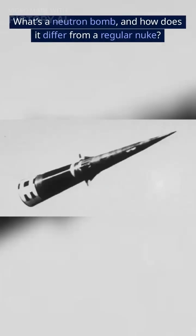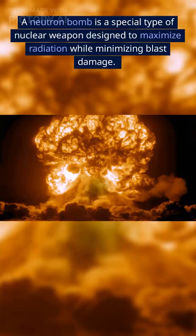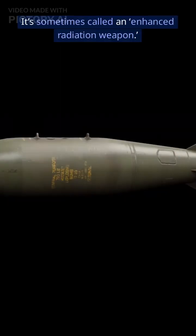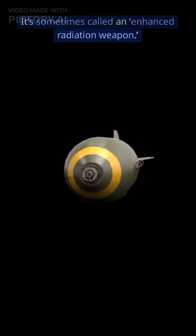What's a neutron bomb, and how does it differ from a regular nuke? A neutron bomb is a special type of nuclear weapon designed to maximize radiation while minimizing blast damage. It's sometimes called an enhanced radiation weapon.